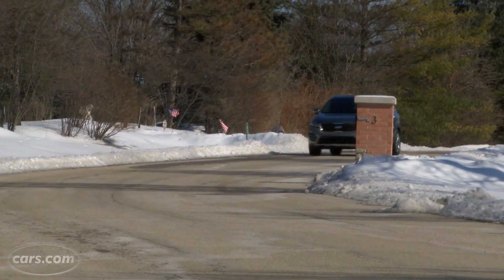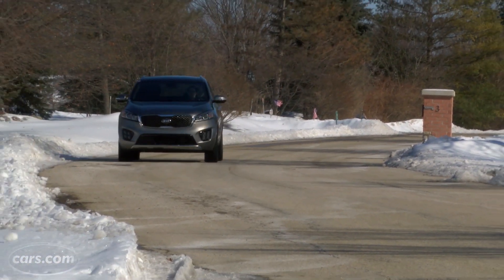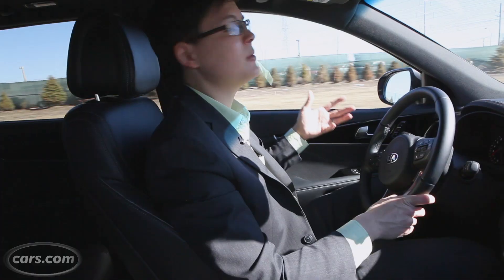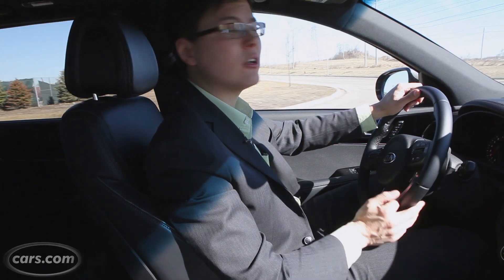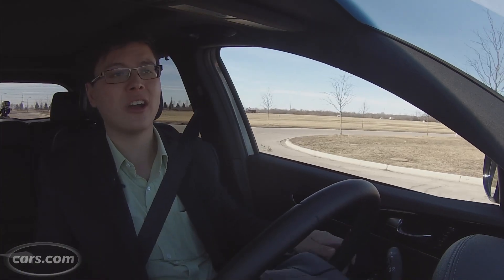Our test car has a turbocharged four-cylinder engine — the middle choice among three available engines in the Sorento. There's a little bit of accelerator lag at first, but after that, pretty decent passing power even with multiple adults on board. EPA combined gas mileage is in the low 20s, not too bad for a larger crossover, and it doesn't really make much of a case for going with the optional V6.